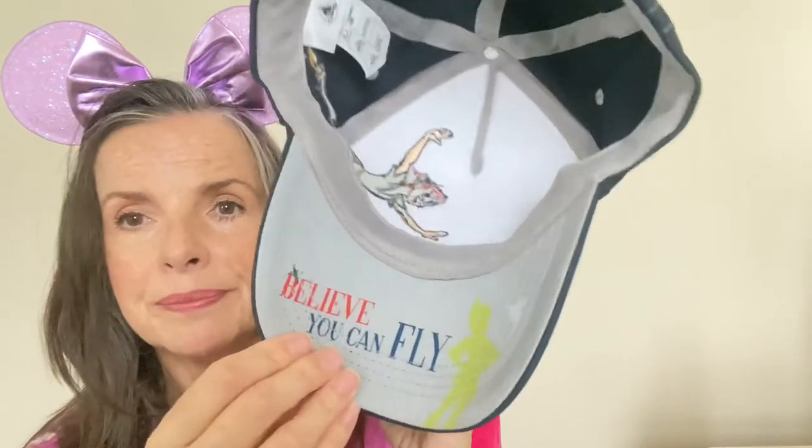Next up, another hat — this time a cap featuring Peter Pan. It says 'Don't Grow Up' with some white lettering, and it says London. On the inside of the hat it says 'believe you can fly,' there's Peter's shadow, there's Tink. It's just a nice baseball cap, and I guess you can figure out that Ricky picked this one out for himself.